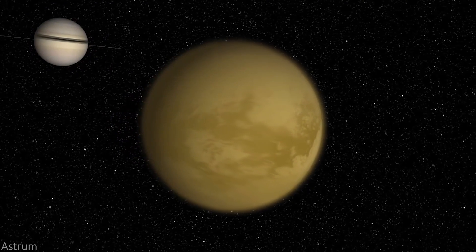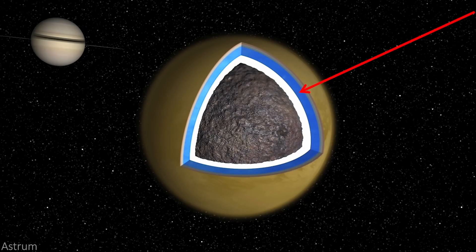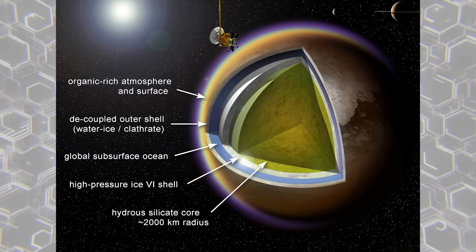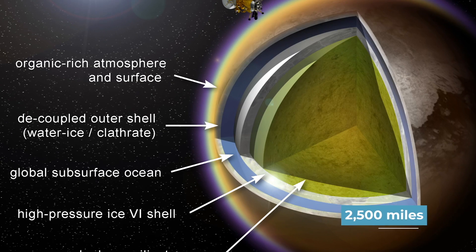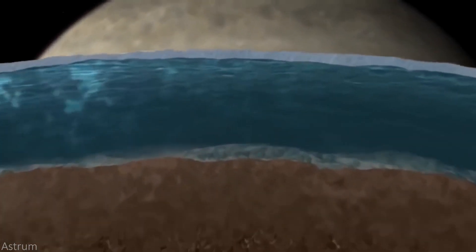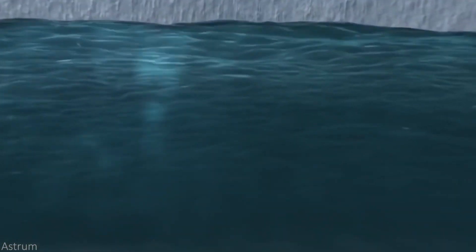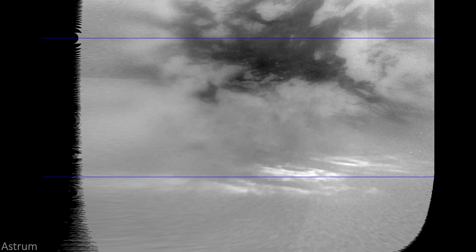Titan's internal structure is still fairly unknown, but one research model based on data gathered from the Cassini mission believes Titan has five primary layers. The innermost layer is a core of silicate rock that stretches to around 2,500 miles in diameter. Surrounding the rock core is a shell of water ice known as Ice-6, only found at extremely high pressures. The high pressure ice is then covered by a layer of salty liquid water, which sits below an outer crust of water ice. This surface is then coated with organic molecules in the form of sands and liquids.